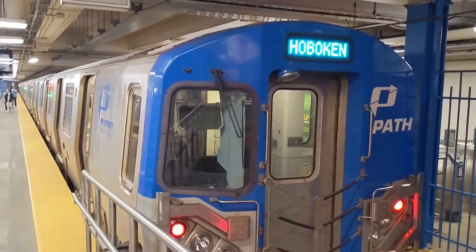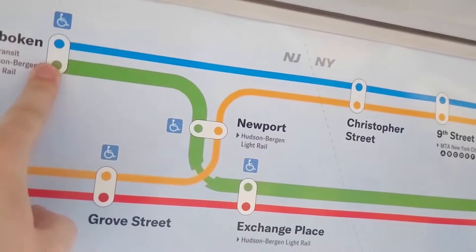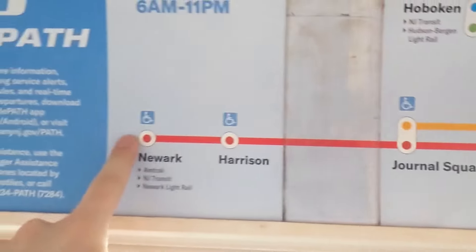Today we're going to be speedrunning PATH with my friend Jasper. Let's go. First we're going to get the Blue to Hoboken. Our route today: we're starting at 33rd Street, taking Blue to Hoboken, then changing for Green and taking that to World Trade Center, and then taking the Red out to Newark.